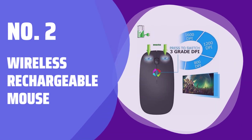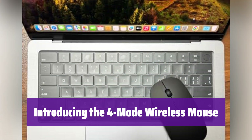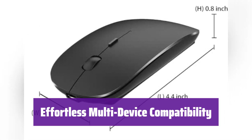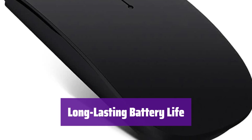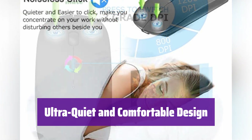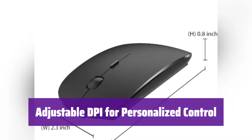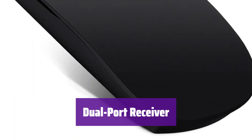Number 2: Wireless Rechargeable Mouse. This versatile mouse connects via Bluetooth 5.2, Bluetooth 3.0, 2.4G USB, or Type-C. It works perfectly with Mac, Windows, Chromebooks, and more — use it with your laptop, desktop, or tablet. The built-in rechargeable battery provides up to 30 days of use on a single charge, with auto-sleep mode to conserve power. It's designed for quiet operation, reducing noise by up to 96%. Choose from 3 DPI settings — 1000, 1200, and 1600 — and it comes with a dual-port receiver offering both USB 2.4G and Type-C connectivity.